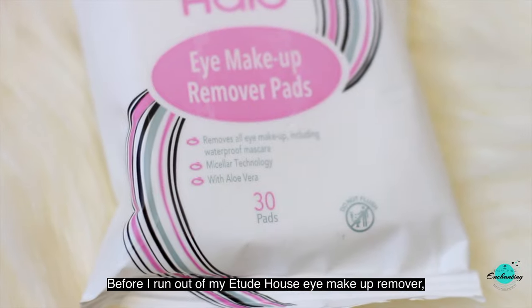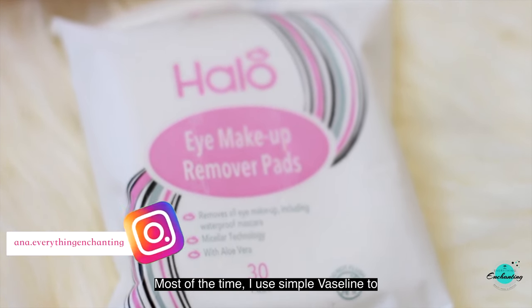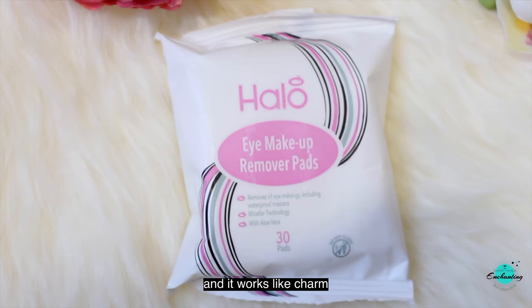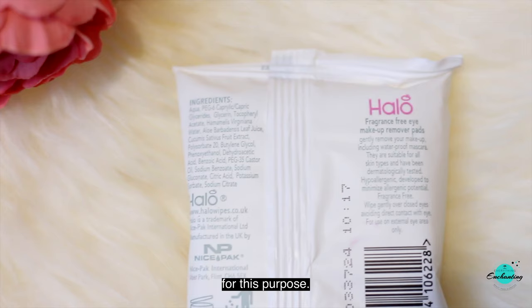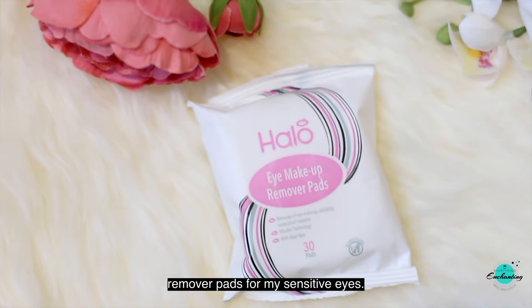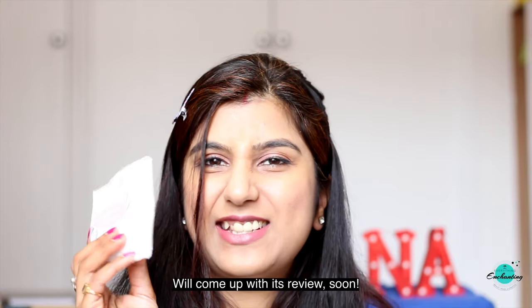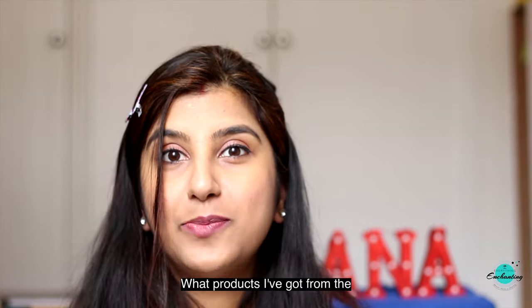Before I run out of my current eye makeup remover, I thought of having a backup. Most of the time I use simple Vaseline to remove eye makeup and it works like a charm. However, we must keep a dedicated product for this purpose. So I purchased these fragrance-free eye makeup remover pads for my sensitive eyes. I'll use these pads and come back with a review soon.